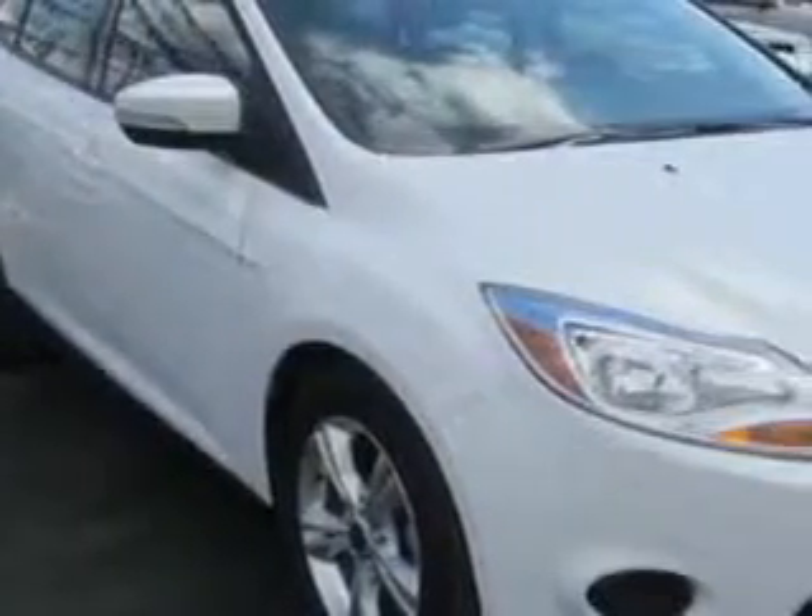Check out this Oxford White 2013 Ford Focus 4-door sedan SE, equipped with a 4-cylinder engine and an automatic transmission.